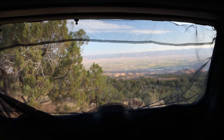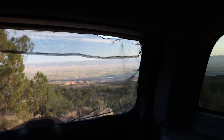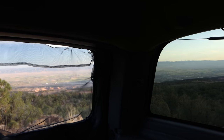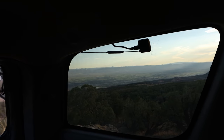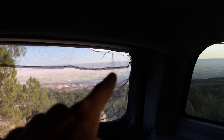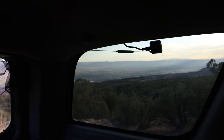Good morning and check out this beautiful view I've had from my campsite last night and this morning. This is looking out onto Fruita, Colorado. That's the town that's down here. Grand Junction is just a little bit farther to the east over here.